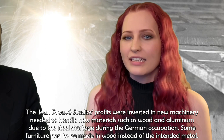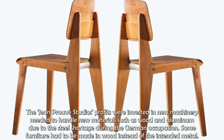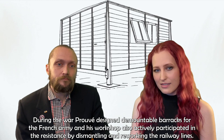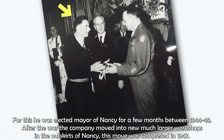The Jean Prouvé studio's profits were invested in new machinery needed to handle new materials such as wood and aluminum, due to the steel shortage during the German occupation. Some furniture had to be made in wood instead of the intended metal. During the war, Prouvé designed demountable barracks for the French army and his workshop also actively participated in the resistance by dismantling and reworking the railway lines. For this, he was elected mayor of Nancy for a few months between 1944 and 1945.